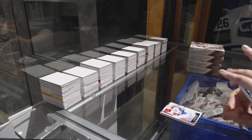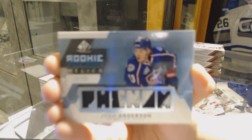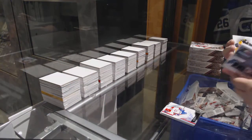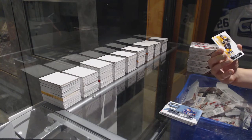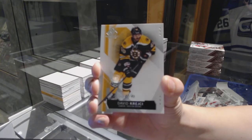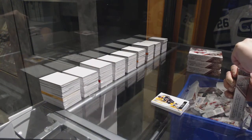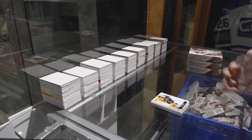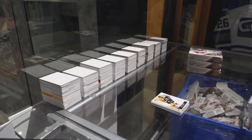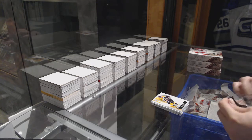That's pretty. We've got a Rookie Phenoms Relics patch numbered 19 of 25 for the Columbus Blue Jackets Josh Anderson. And we've got a base card numbered 19 of 46 for the Boston Bruins David Krejci.